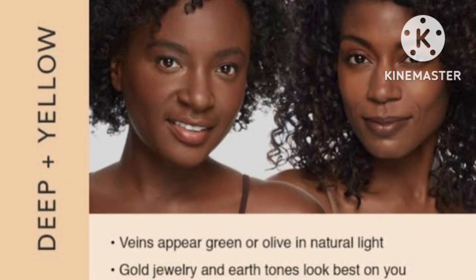My first shade is for deep skin plus yellow undertone. If you have deep skin and your undertone is yellow, then you have to take the shade Brown Sugar 06. This shade suits deep skin with yellow undertone. If you have that skin tone, you can try this shade.